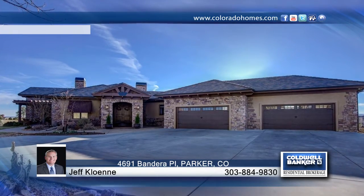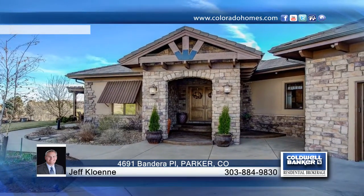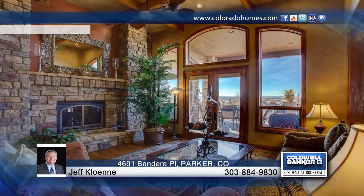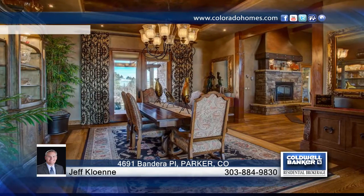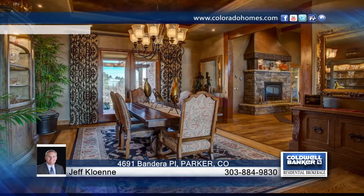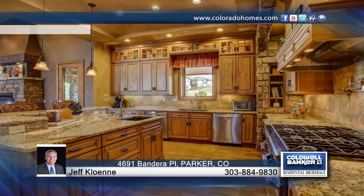Take a look at this masterpiece ranch walkout situated on a one and a half acre home site, delivering an open floor plan with beautiful detailing throughout. Exceptional Colorado finishes include beams and ceiling details, stone columns and fireplace, five inch white oak hardwood floors, and alder eight foot doors and trim.